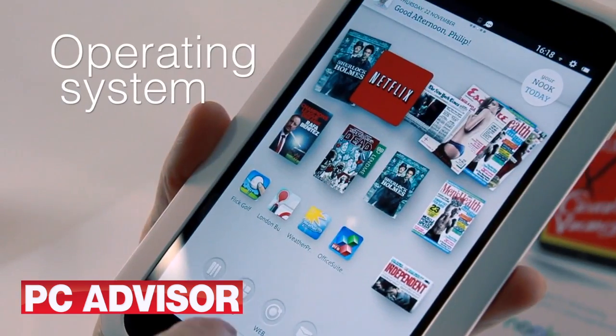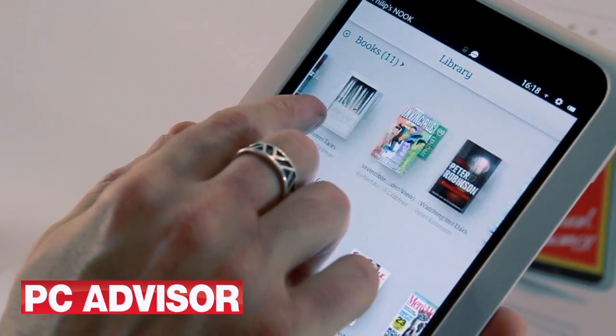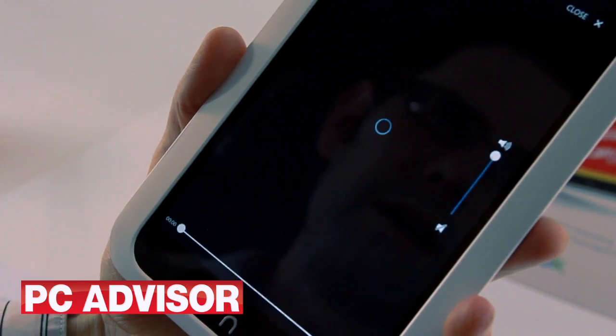The Android operating system is heavily customised and tightly locked down. This means you can only buy apps, books, magazines and more from the built-in shop. You can copy your own videos, photos and music to the device though.